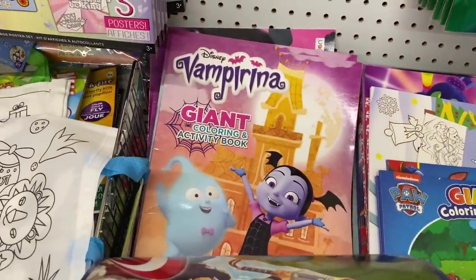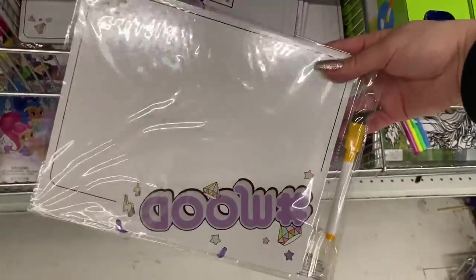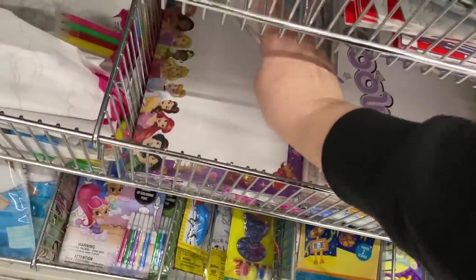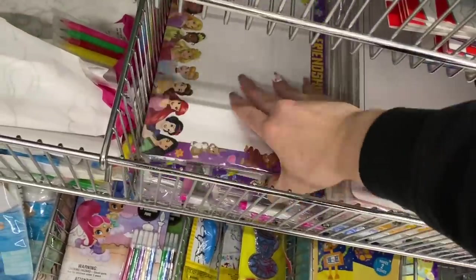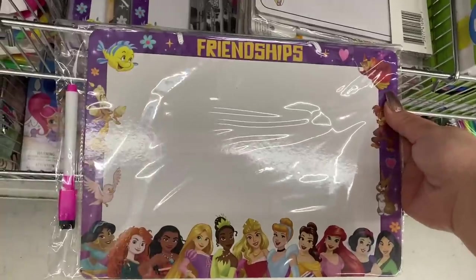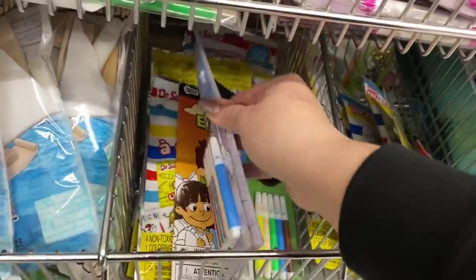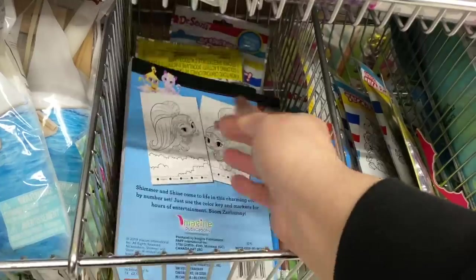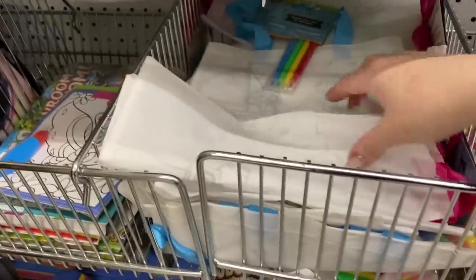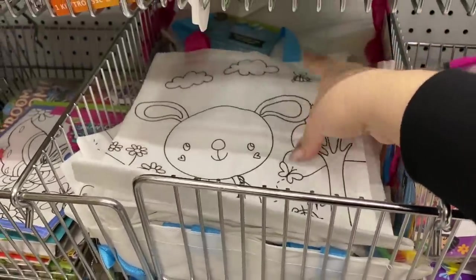Oh, there's Vampirina. These are new — just little whiteboards, they come with a marker, there's a few options here. Flounder's on there, cute! These pages are nice, I like these types of pages — that's worth it. Oh, they have little coloring kits: a bag that comes with a set of markers.